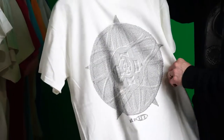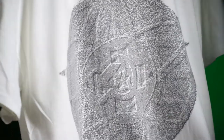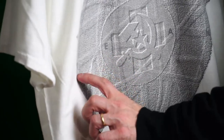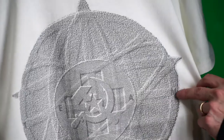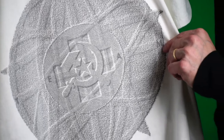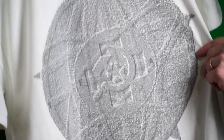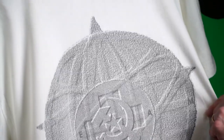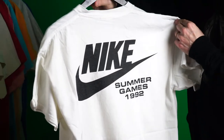Next up, this is a Team Design. It says 'TEAM' spelled out, and it has a bunch of different logos — I see the Russian star. Very interesting; some of these I really don't even know the full meaning of, but they were very well thought out. Summer Games 1992.